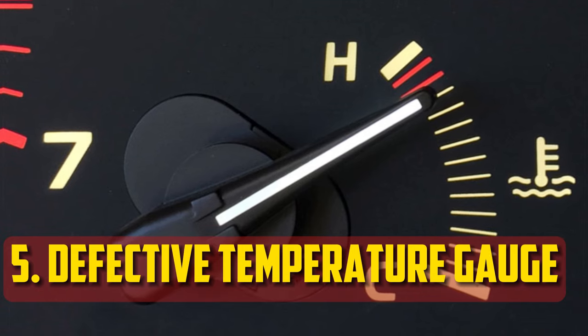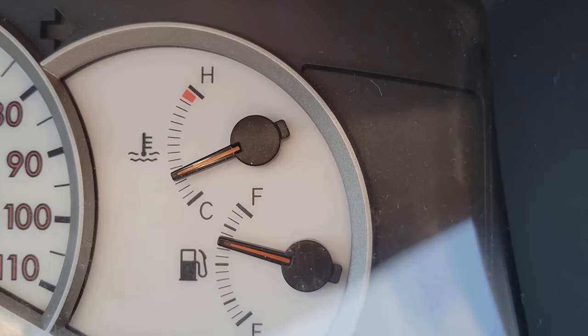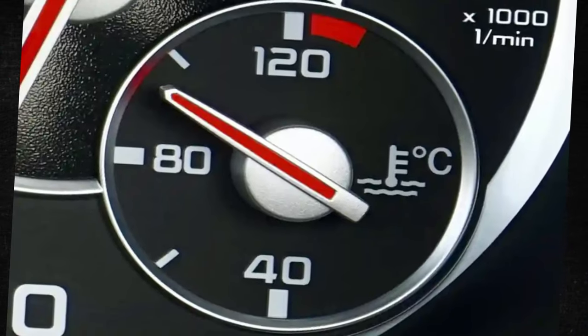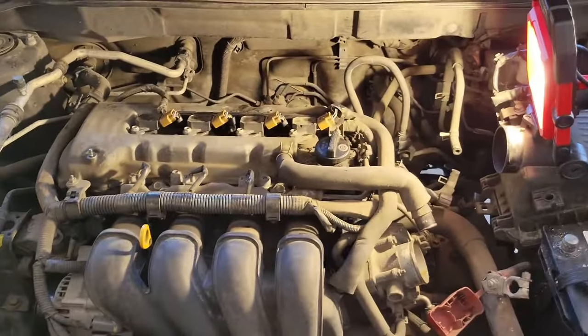Defective Temperature Gauge. There's always a chance that the temperature gauge itself is malfunctioning. While it's not always the first thing to check, if all other options are exhausted, you should consider the instrument cluster. When there are problems with the instrument cluster, you will frequently notice other issues as well — examine the remaining gauges to determine whether there is an electrical malfunction.